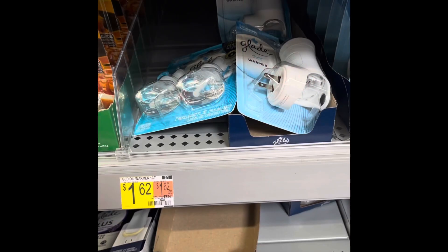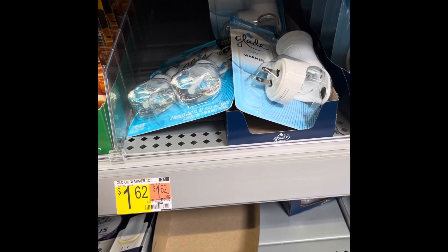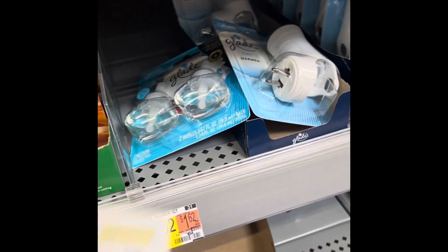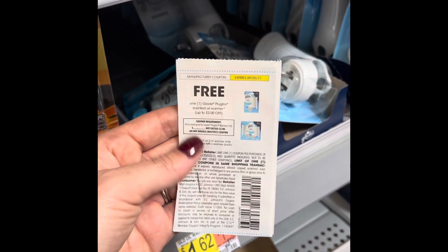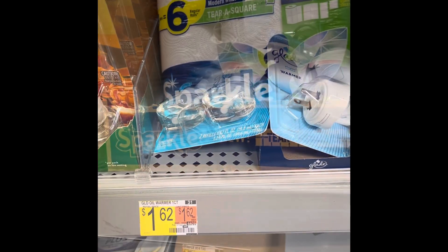I can't believe my store actually has the Glade warmers - super excited! These are $1.62 and I have a coupon for a freebie on these plug-ins. I'm going to get four of them because I have four coupons, so everything on each one is free - $1.62 savings each!